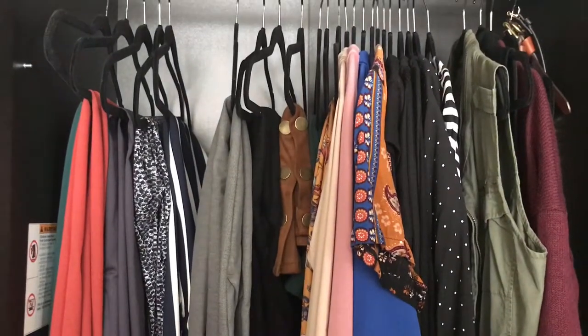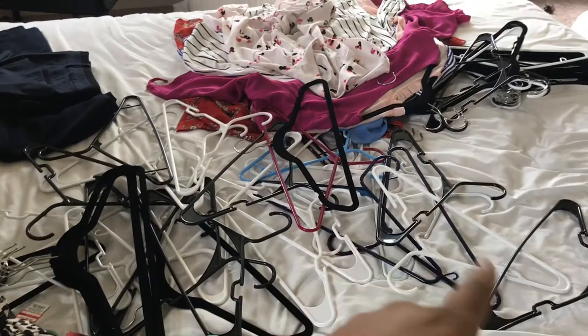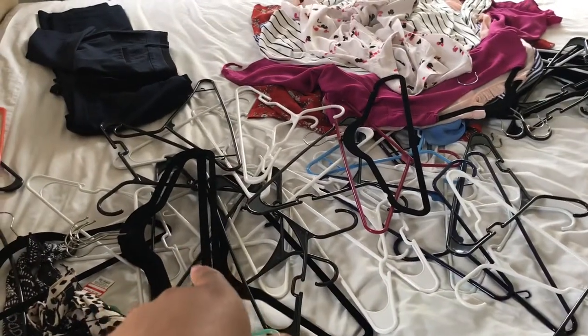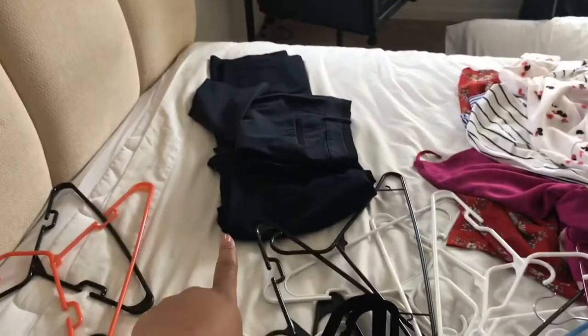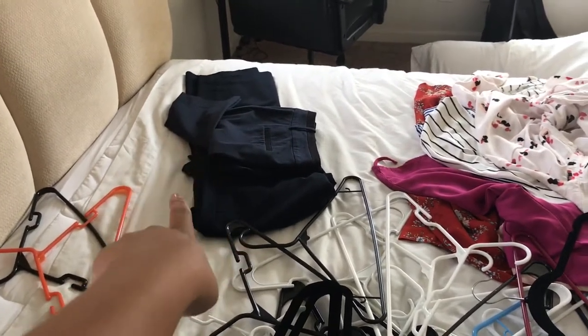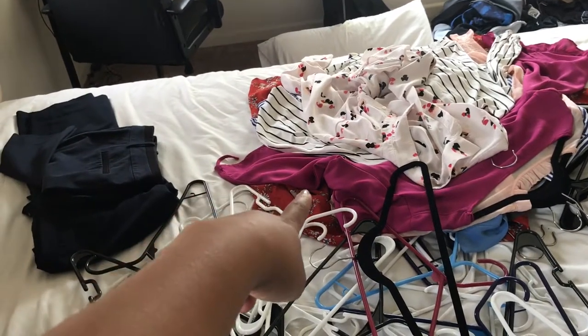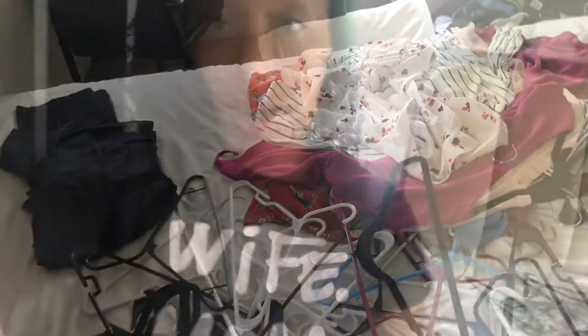All these hangers are ones I took off because I gave things away or threw them away. This pile I'm still going to try on, I still have to go through my jeans and shoes. This pile I'm keeping, and this pile is going into my spring wardrobe. Now on to jeans and shoes — and trust me, it's going to get real.